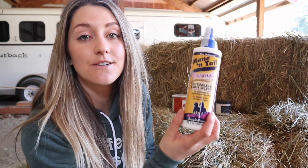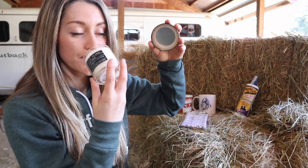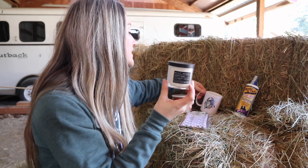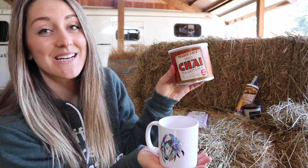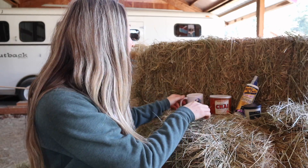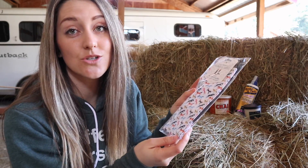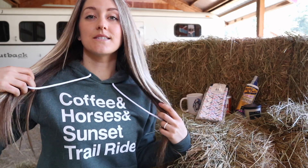So I'm going to tell you one last time all the things that you're getting. You're going to get the mane and tail detangler for you or for your horse if you have one. You're going to get the blueberry cobbler soy candle that just smells amazing. You're going to get this cute Indian horse mug and the amazing spicy chai latte from Trader Joe's — perfect for Instagram photos. You're going to get the Dreamer and Schemer boot socks that you can wear with tennis shoes or all-stars, which would look super cute. And lastly, you're going to get this hoodie — 'coffee and horses and sunset trail rides' — in four different colors and four different sizes, and you'll let me know when you win what color and size.